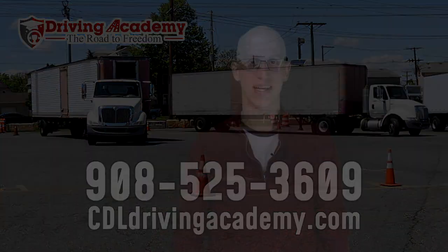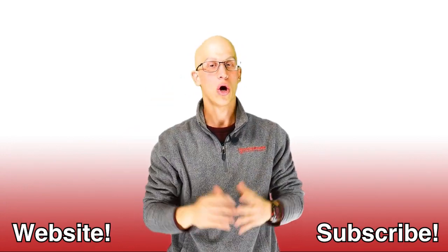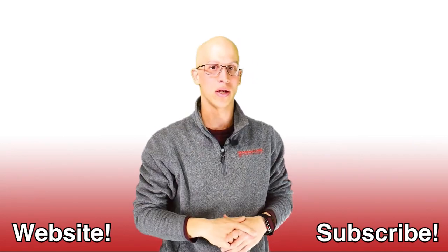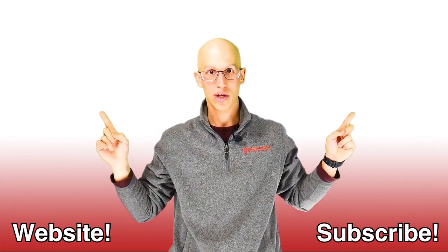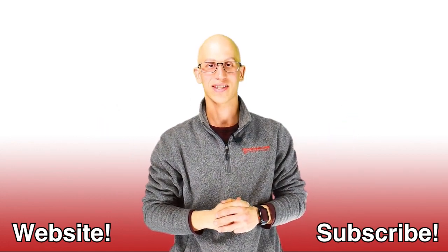Thanks and have a fantastic day. Thank you so much for watching this video. If you liked it, make sure you hit that like button and subscribe to our channel — it's really going to help us out. If you want to continue on your road to freedom, here are more videos to watch. Hopefully we get to see each other one day very soon. Thanks.